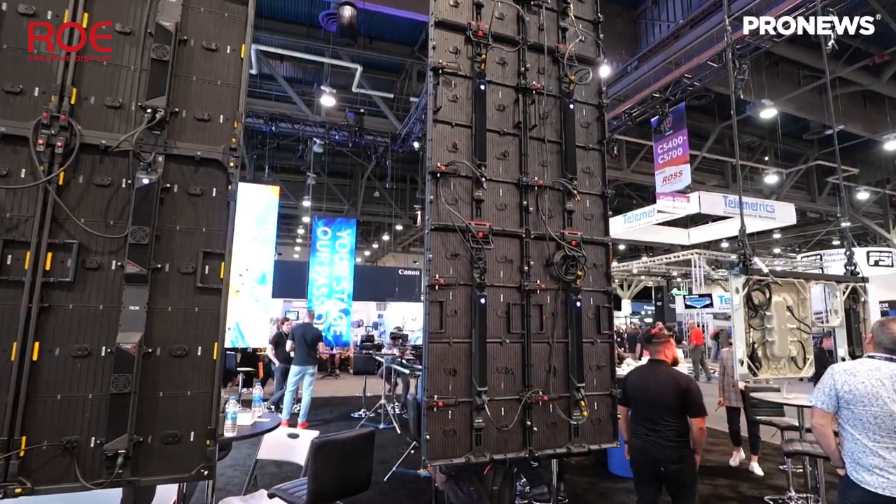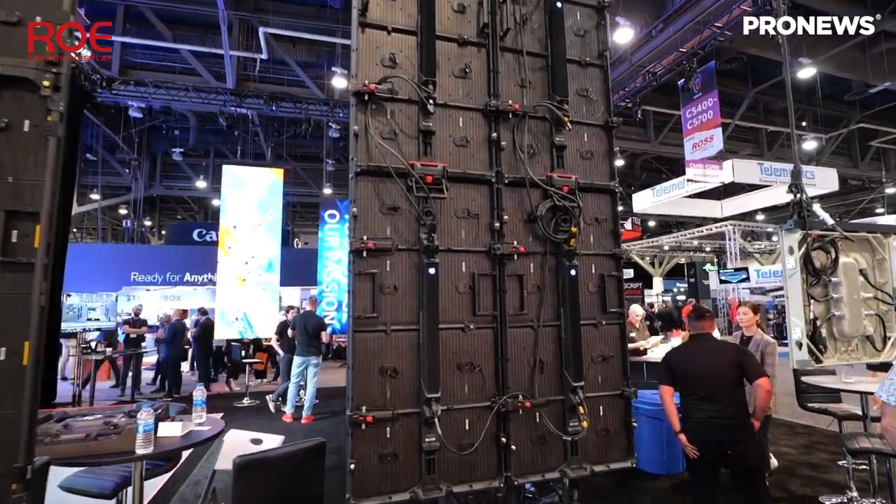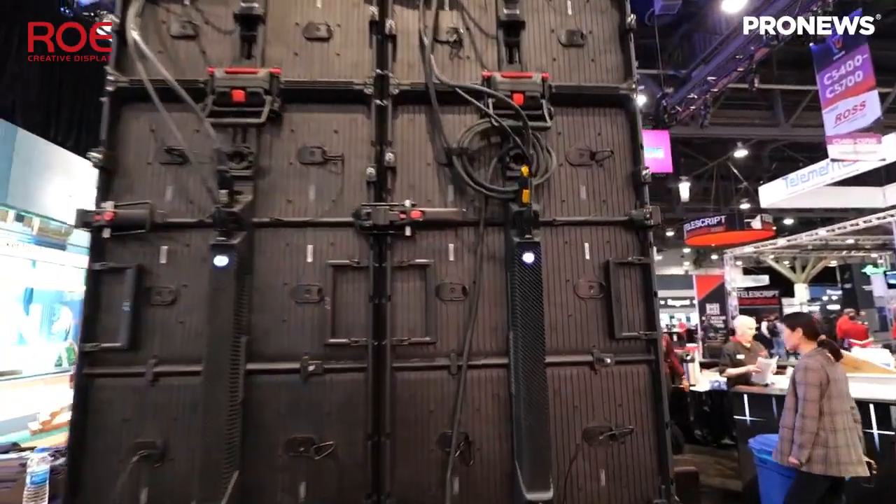The panel behind me is Graphite II. This is sort of the prime focus of the show for corporate work. If you know Diamond II from us, then Graphite II is just an evolution of that design, but now offered in a 500 by 1000 form factor as well as the 500 by 500, so that your walls go together better.